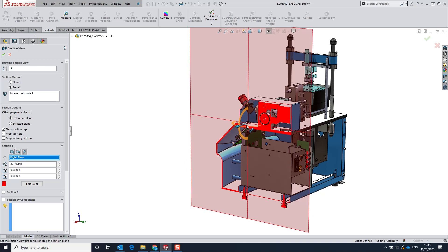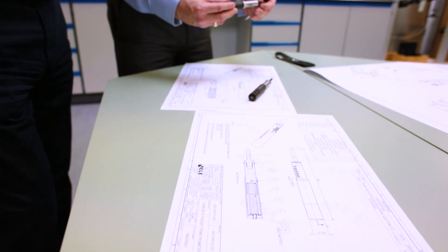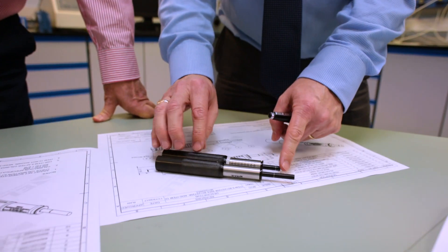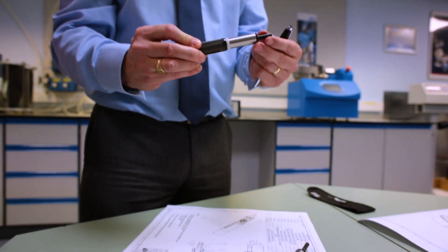We design everything from the ground up using SOLIDWORKS. We can quickly get a basic concept together, we can reuse parts from our SOLIDWORKS library, and we can ensure that we can quickly show off a concept, and we would go and demonstrate that to the sales team and the marketing team.